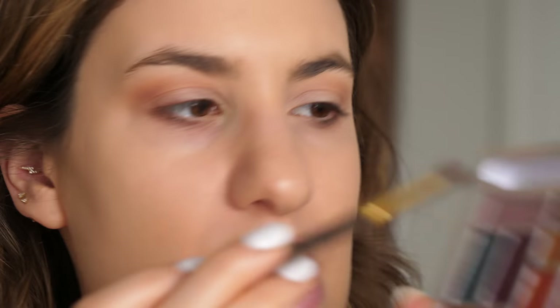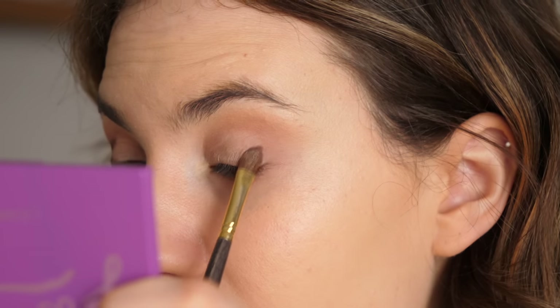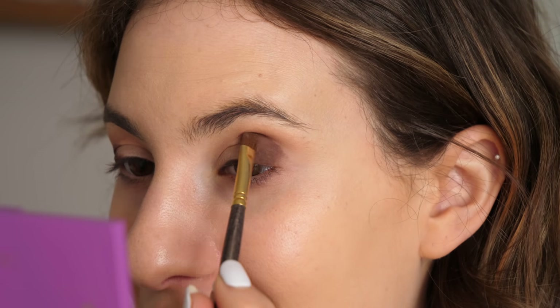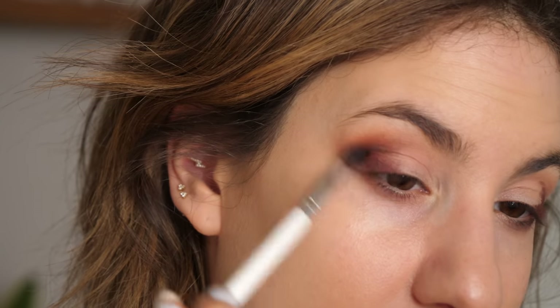I'm going to go in with a small shader brush — this is my Smith 253 — and I'm going to hit this darker shade and just pat that right on the outer corner of the eye. That is so pigmented! I really like that. I actually also really like the undertone of this brown — it has a little bit of a purpley base to it, which I always find so flattering in brown shades. This is applying better than a lot of my higher-end brown eyeshadows. Very impressive. I'm going to go back into the first brown color to buff out this shade, and it is blending nicely. I definitely really like the way these are applying so far.